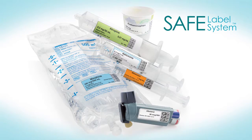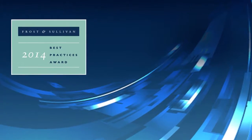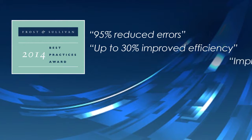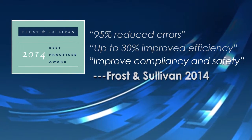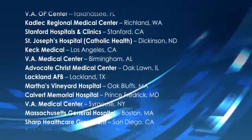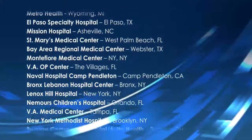SLS brings medication safety to a new level. Honored for innovation, the system has been recognized for best practices by Frost and Sullivan, who independently reported that clinical users of SLS reduced errors by 95%, improved efficiency by up to 30%, and improved compliance and safety with reduced near misses. Leading hospitals from around the world have implemented SLS as a standard of care.